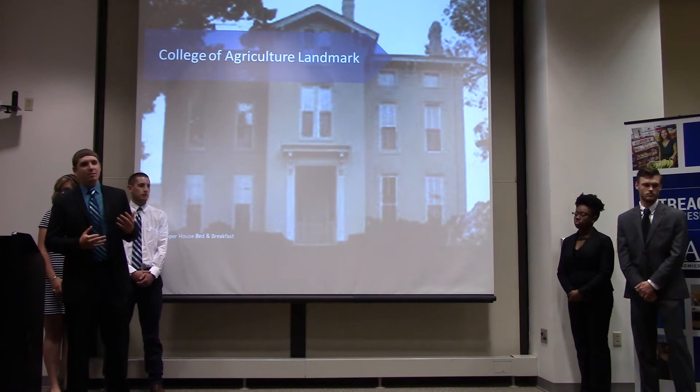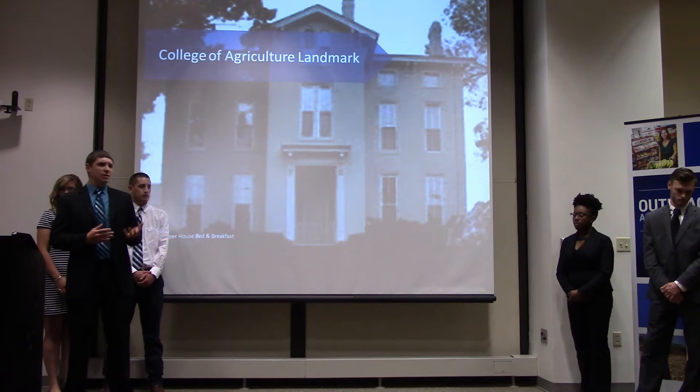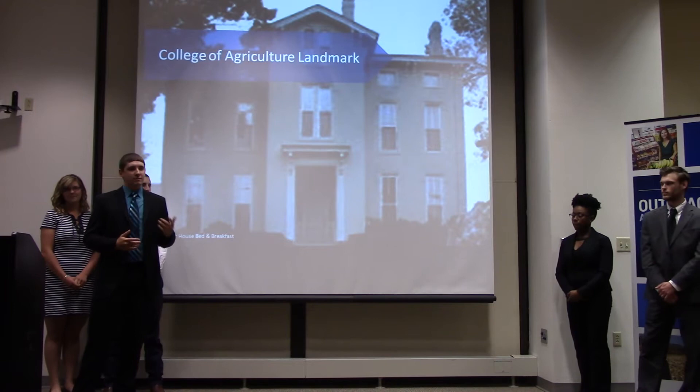It is one of the last remaining landmarks of the original UK farm, and is a standing tribute to the great Dean Cooper, who did so much not only for our beloved College of Agriculture, but for the entire university.